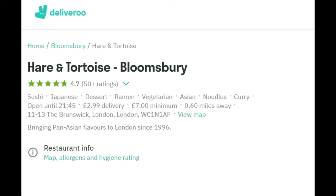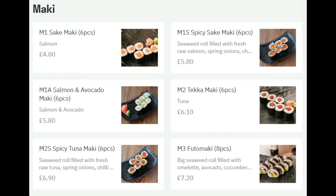Here we are. This is the Hare and Tortoise Bloomsbury Deliveroo page. The branch I'm ordering from is located in the Brunswick Centre in London, WC1. There's a really nice shopping area in that same centre — they've got a really large Waitrose store, a cinema, a couple of really nice restaurants, and some very useful shops. This branch of Japanese food is very popular. It's kind of fusion food here — it's not just Japanese.